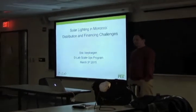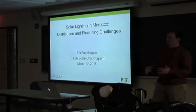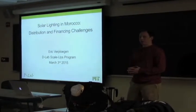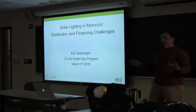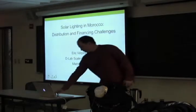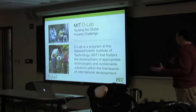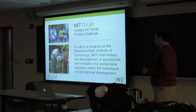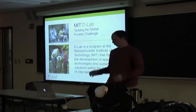Thank you guys for having me here. I really appreciate the work you do organizing topics around this area. There's a particular overlap with D-Lab where we do international development work. I want to start by giving a bit of context of where the work I do sits within D-Lab. D-Lab's mission is to tackle poverty through innovation, mainly through the development of appropriate technology and sustainable solutions for international development.